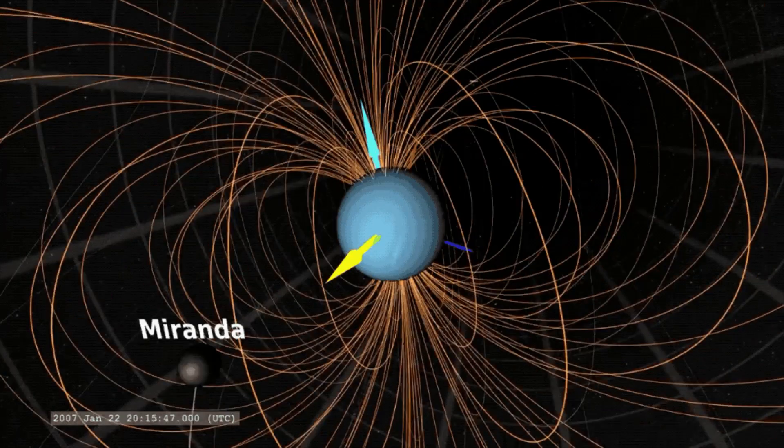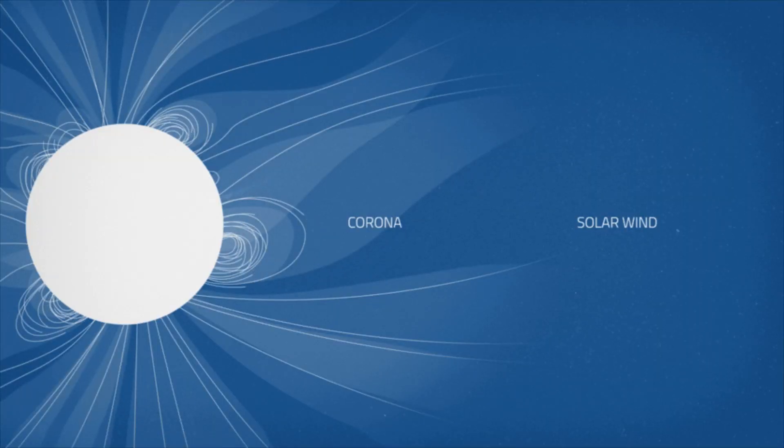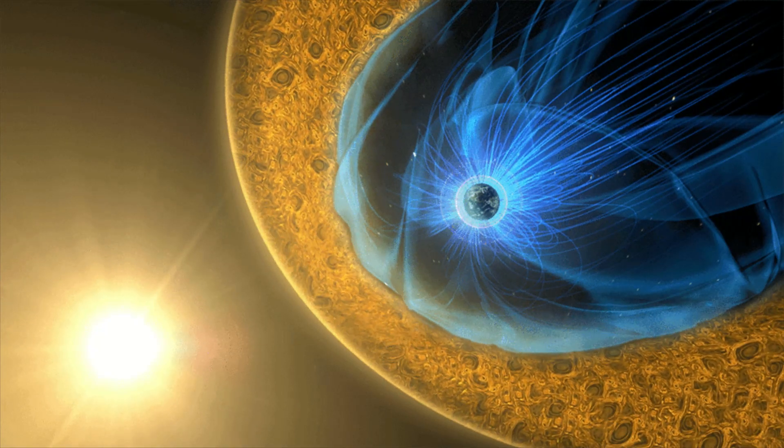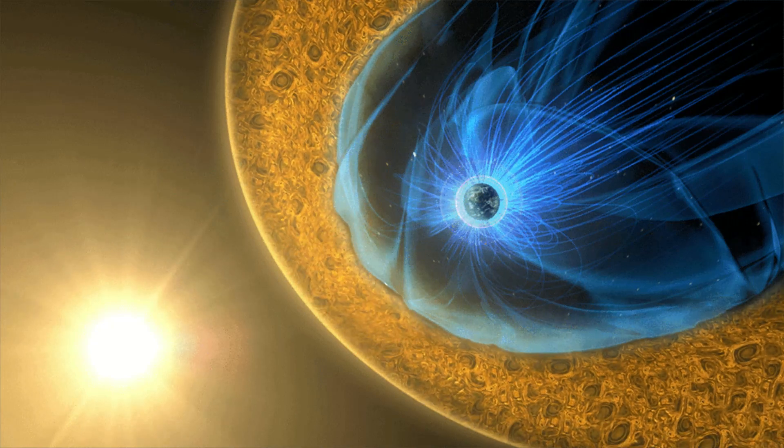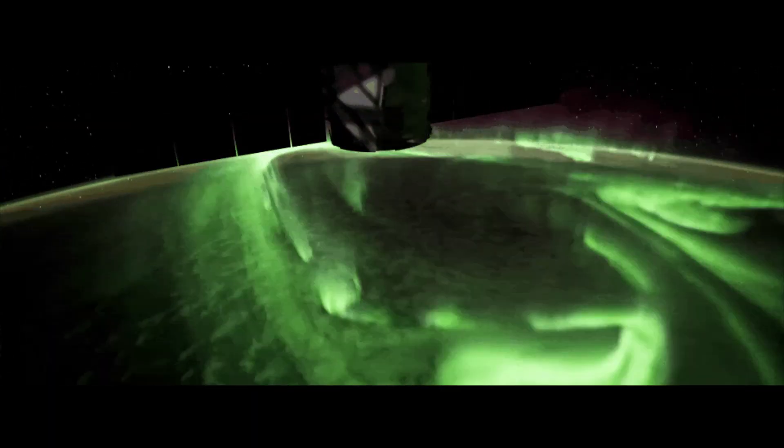A crack in Earth's magnetic field. Yesterday, July 7th, a crack opened in Earth's magnetic field and it stayed open for nearly 14 hours. Solar wind poured through the gap to fuel a minor, albeit long-lasting G1 class geomagnetic storm.